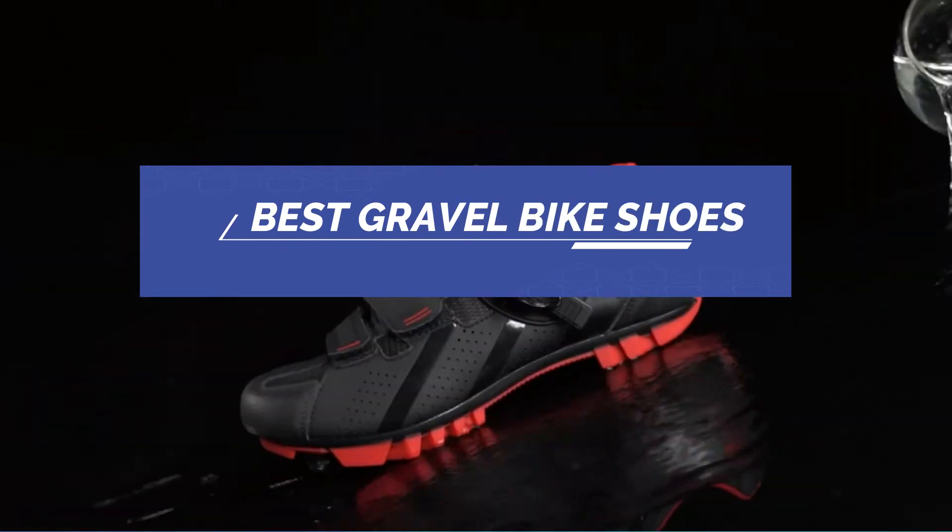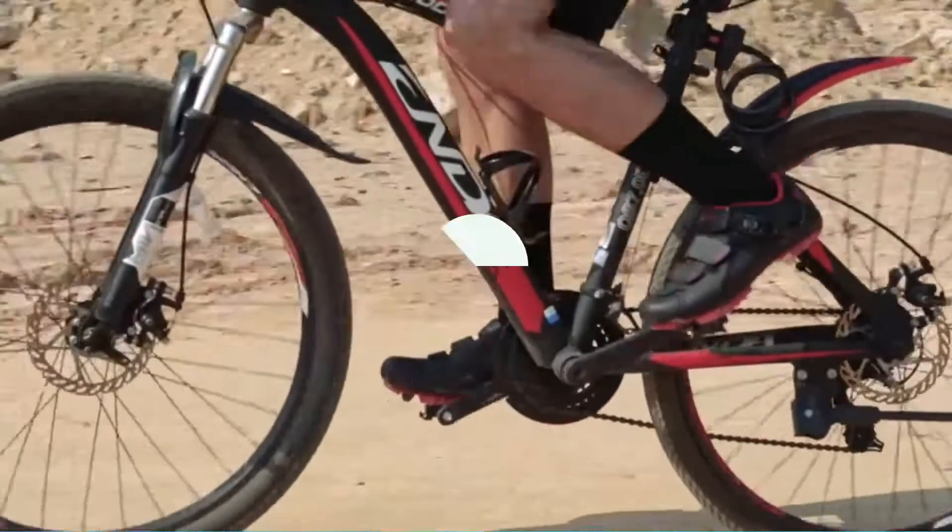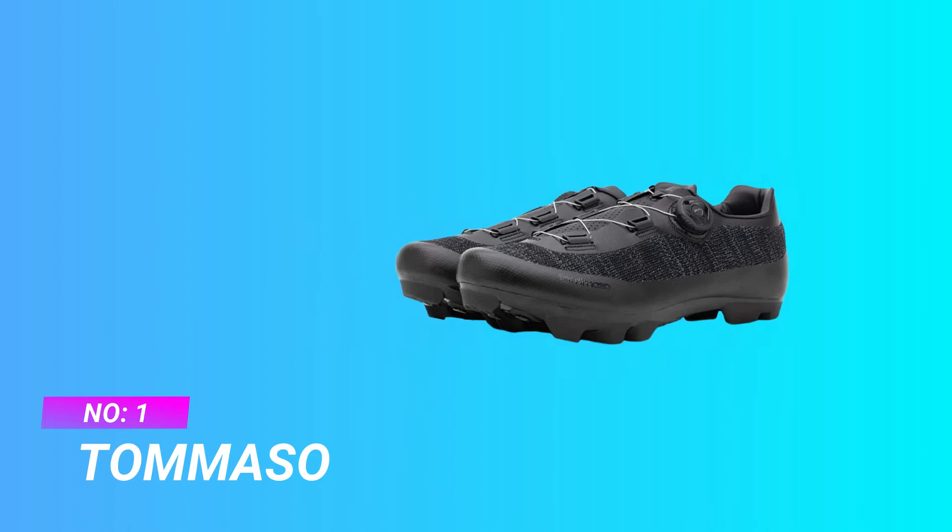Best gravel bike shoes. Number 1: Tommaso gravel bike shoes.